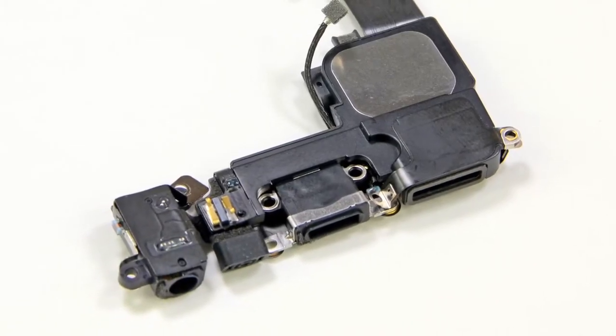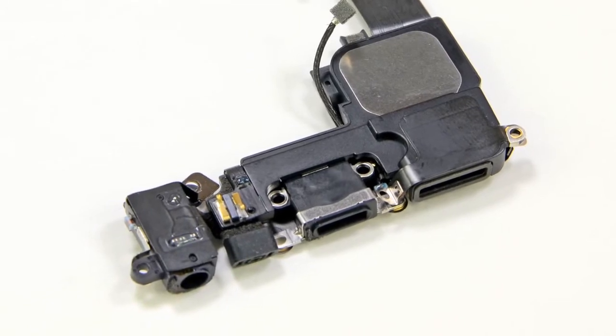We set the logic board aside and turned our attention to the rear case. The Lightning connector assembly contains the headphone jack, loudspeaker, and of course the new Lightning dock connector. This is the guy you want to blame for making all of your accessories obsolete. Though we have to say that it looks like Apple didn't make this decision out of spite so much as out of necessity — there is no way they could have crammed a 30-pin dock connector in the iPhone 5. There just isn't enough room.